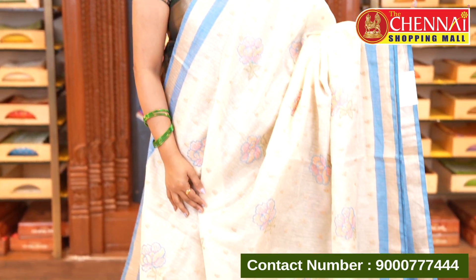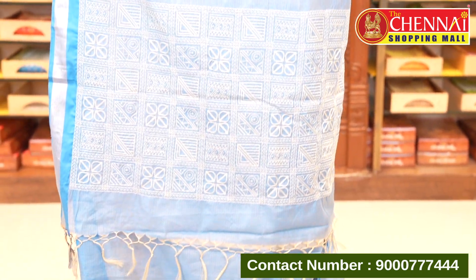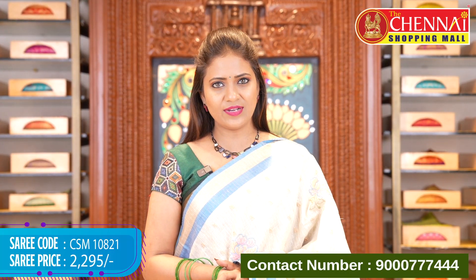Cream and light blue — a beautiful combination, perfect for morning or evening occasions. Especially great for workplaces, special meetings, or small parties. You can prefer this saree for any contrasting occasion. Saree price ₹2295, saree code CSM10821.